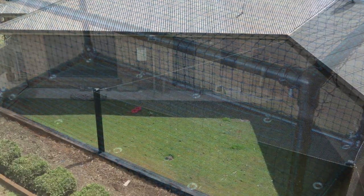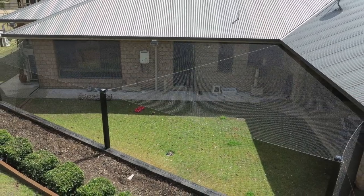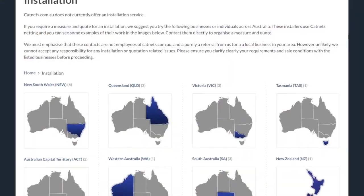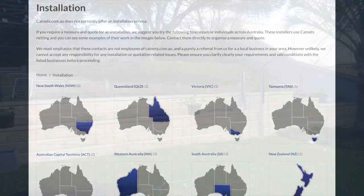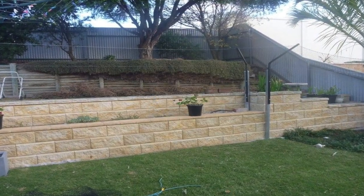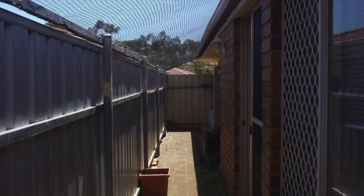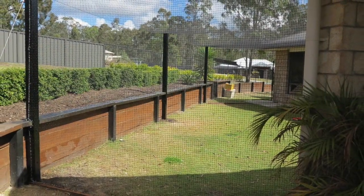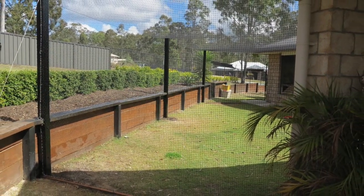For those who would prefer a professional quote and installation service, Cat Nets has an extensive network of recommended installers across Australia and New Zealand. We have an online list of over 30 installers that can help you from the initial quote and design stage through to the final installation of your cat enclosure. Please view the installation webpage on our site for details of your local installer.